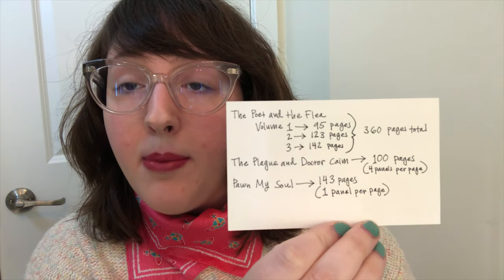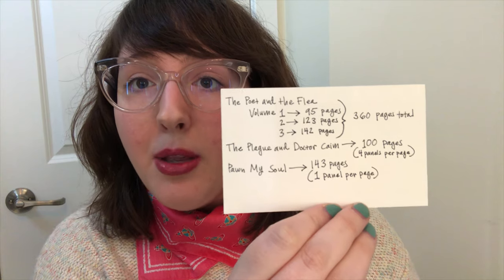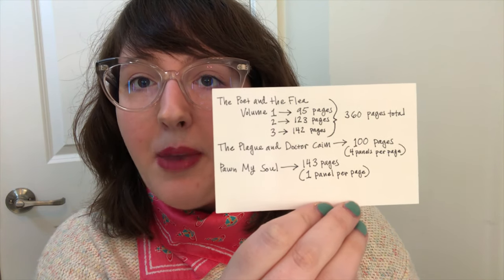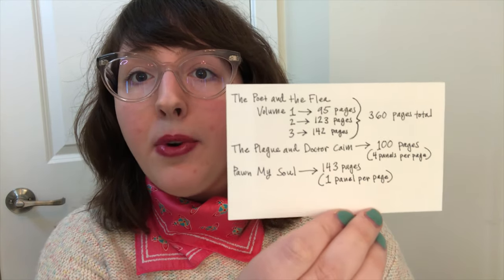I've taken a moment to break down my projects to show you their sizes and how much script I wrote for each one, because it might surprise you how short the scripts are compared to the finished comic. Each script page for me is going to be a couple of illustrated pages — one page of script might end up being four to six illustrated pages. The Poet and the Flea is broken into three volumes: volume one is 95 pages, volume two is 123 pages, and volume three will be 142 pages — 360 pages total for the trilogy.